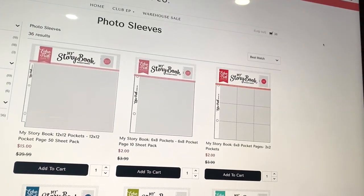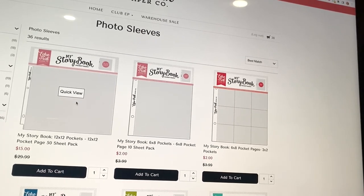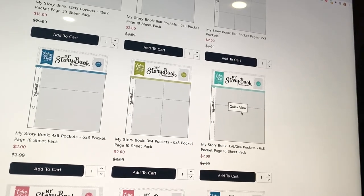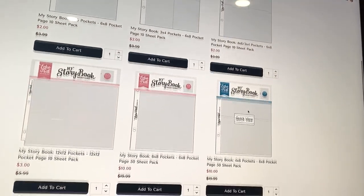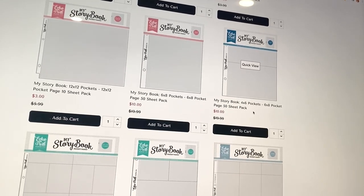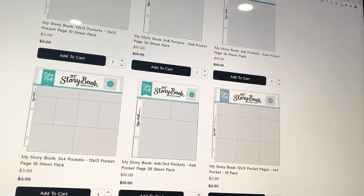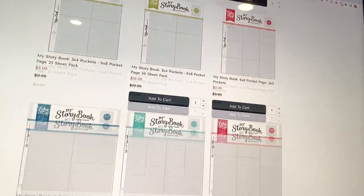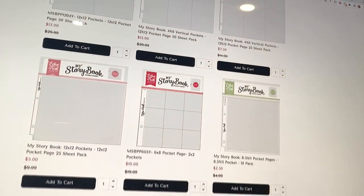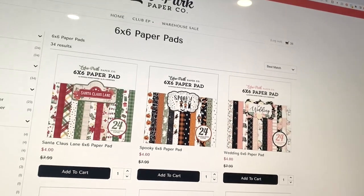Then they have photo sleeves for the albums. Most of these are six by eight to fit those albums, though the first one is twelve by twelve. I've also used these in albums I've made myself, not with the hardcover they sell, but my own album using six by eight page protectors. I followed a tutorial for that and you can actually find it on my channel.